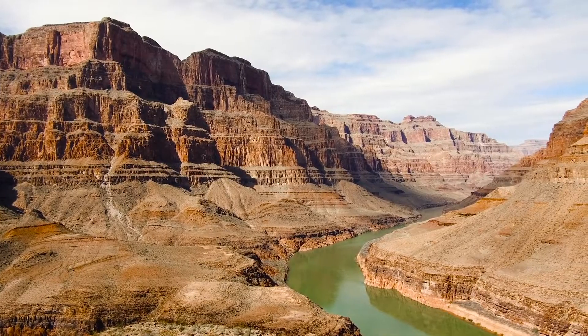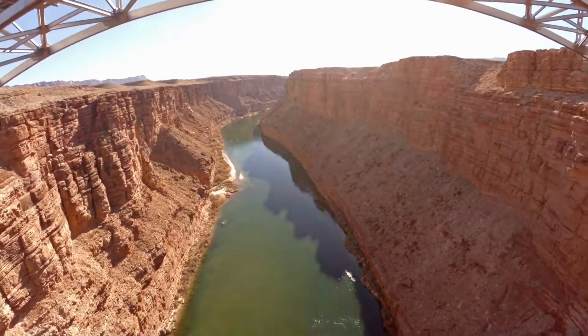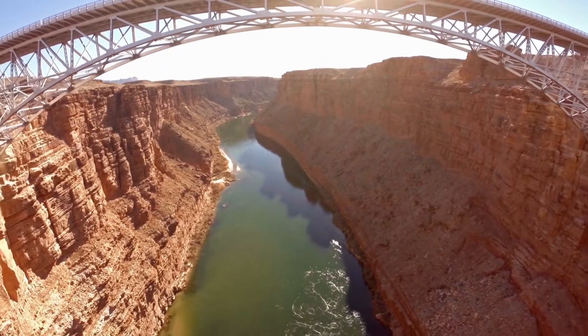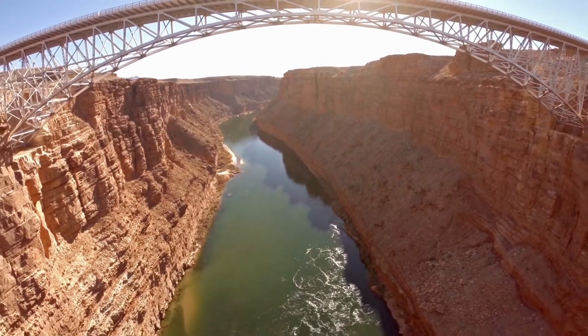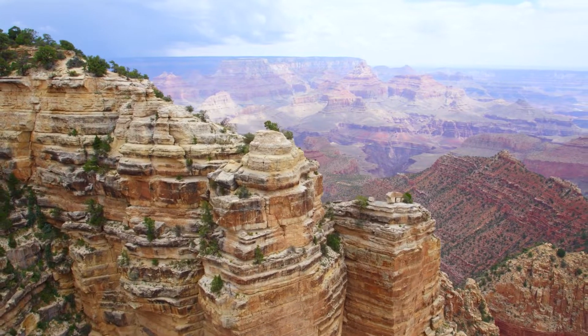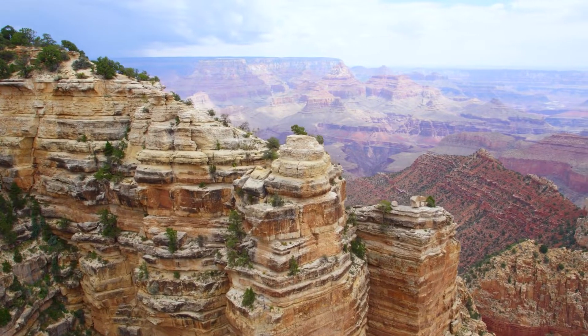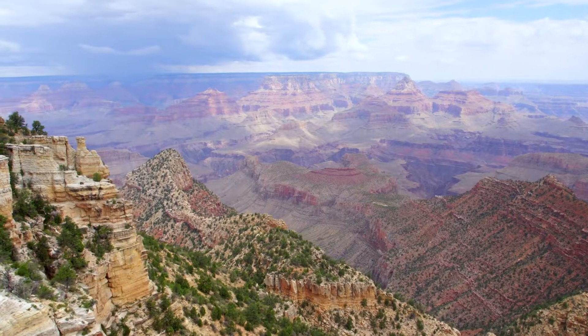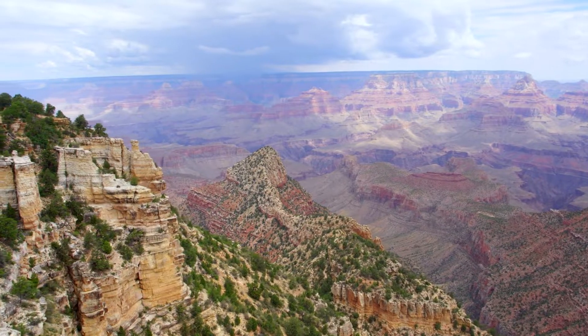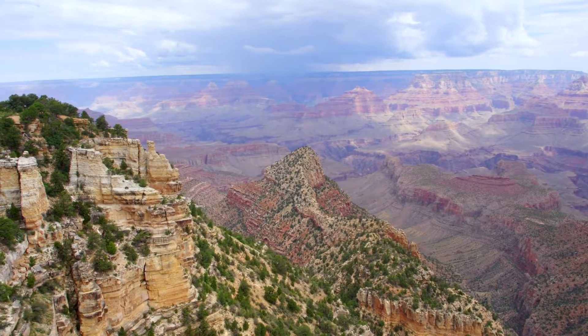The Colorado Plateau is also called red rock country for obvious reasons. The weathering and erosion of the rocks in the region have formed some truly fascinating formations — there's domes, fins, reefs, narrows, and my favorite, the hoodoo.